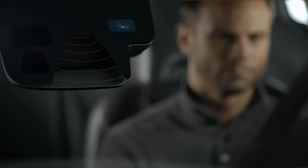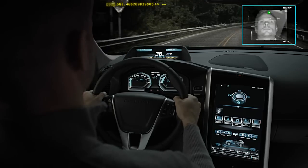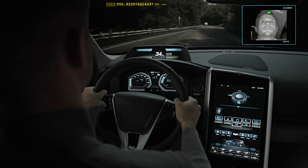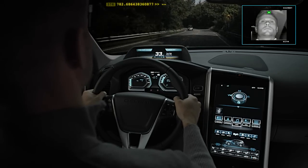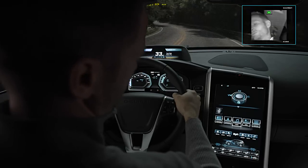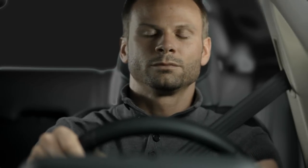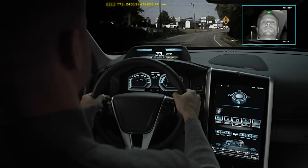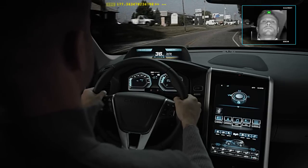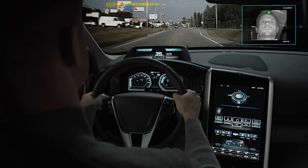Lane Departure Warning uses the forward-looking Raycam camera, which continuously monitors the road ahead and evaluates where the vehicle is in relation to the lane markings. In the instance of a lane departure, the system responds to the distracted driver with visual and audible alerts. When the driver's eyes are on the road and he intentionally crosses the center line, the system understands his action is intentional and does not bother him with a warning.